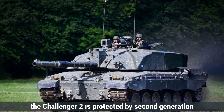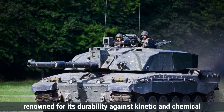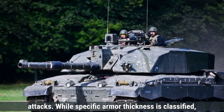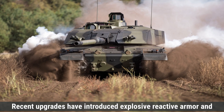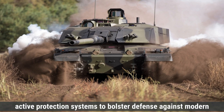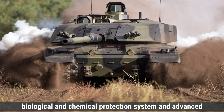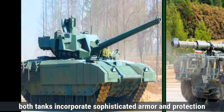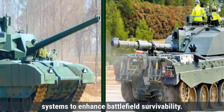The Challenger 2 is protected by second-generation Chobham armor, also known as Dorchester, renowned for its durability against kinetic and chemical attacks. While specific armor thickness is classified, the tank's design emphasizes crew safety. Recent upgrades have introduced explosive reactive armor and active protection systems to bolster defense against modern threats. The four-person crew benefits from a nuclear, biological, and chemical protection system and advanced thermal imaging for improved visibility. Overall, both tanks incorporate sophisticated armor and protection systems to enhance battlefield survivability.